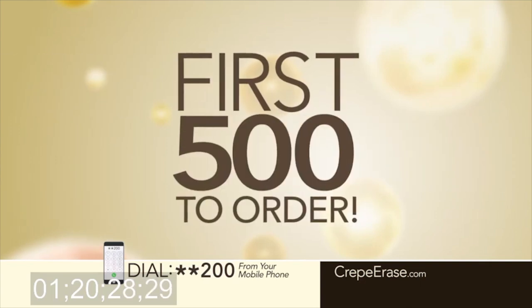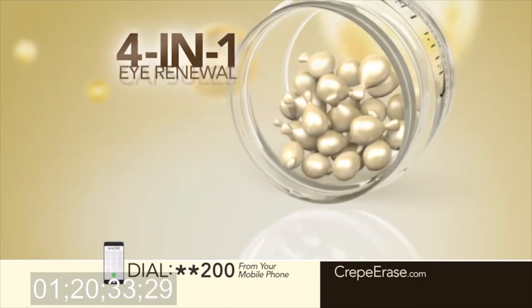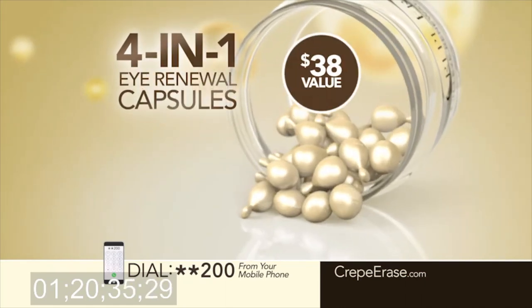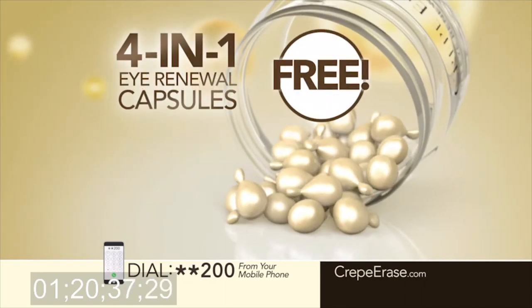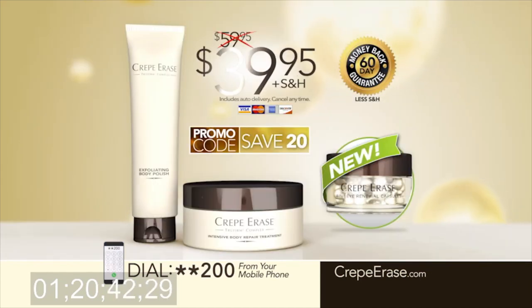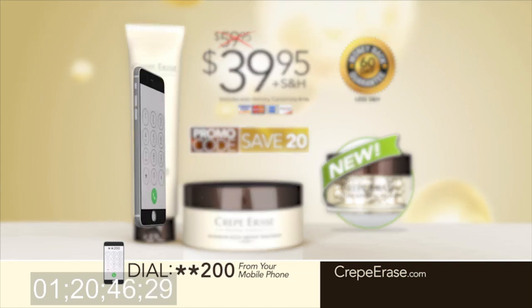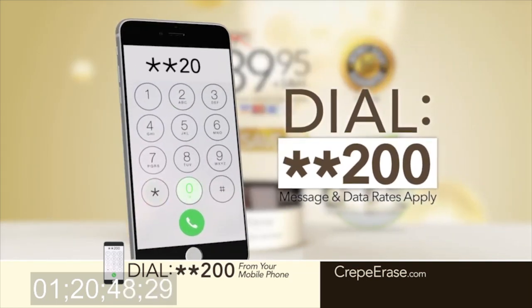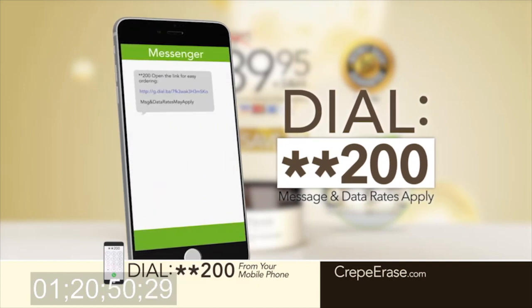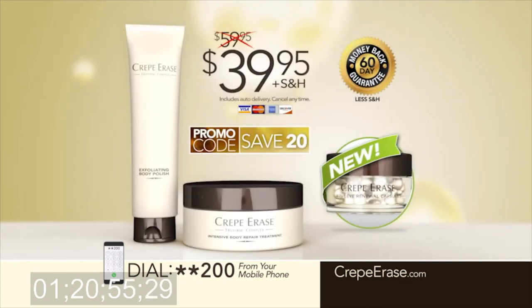Be one of the first 500 to order and you'll receive the newest addition to the Crepe Erase system — our 4-in-1 eye renewal capsules, a $38 value, absolutely free. Order now so you can experience the magic of Crepe Erase for just $39.95. All you have to do is dial star-star 200 from your mobile phone and you'll instantly receive a link to order or connect directly with one of our agents. You won't find this special offer in any store. Just dial star-star 200 on your mobile phone or go to CrepeErase.com right now.